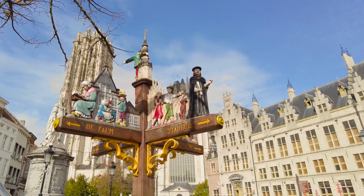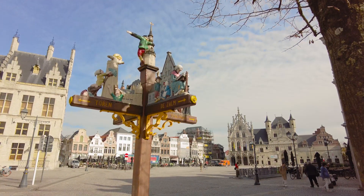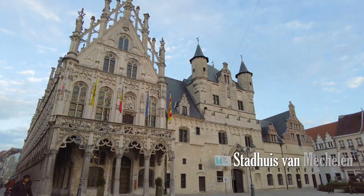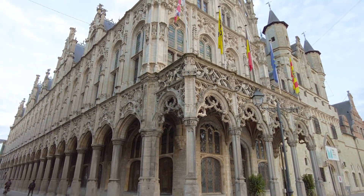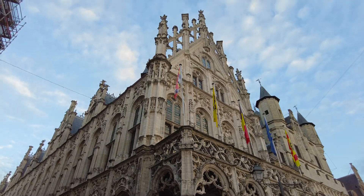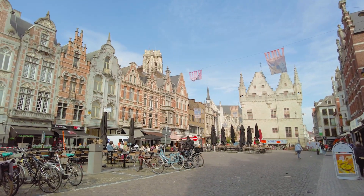We love Mechelen — it's a bit of a hidden gem. There's plenty to see and do but there's also loads of places to eat and drink. I think the Belgians have been keeping it a secret. It was heavily damaged in the First World War, as was a lot of Flanders, but it was restored to its former glory. Look for clues by checking out some of the datestones on the buildings.